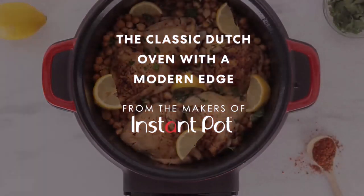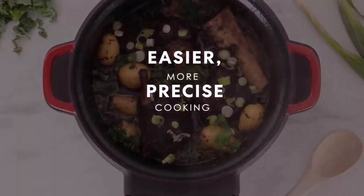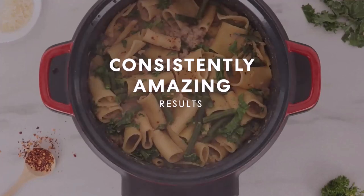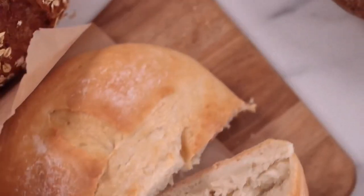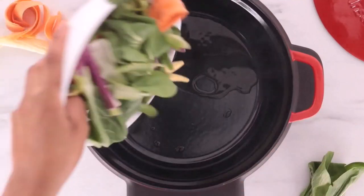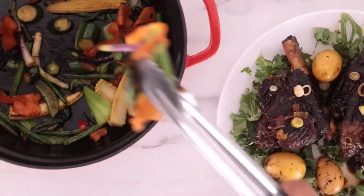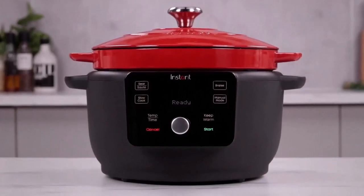Number five: the Instant Pot Dutch Oven. The Instant Precision 6-quart Dutch Oven, from the company that gave us the Instant Pot multi-cooker, is an unusual slow cooker. Rather than a ceramic crock or a metal pot, the insert is a covered enameled cast iron pan. When removed from the base, it looks just like a traditional Dutch oven and makes a great serving piece. The appliance has an LCD screen and a button to control the functions. Rather than high or low slow cook settings, a manual mode lets you choose the precise cooking temperature. There's also a braise program which browns food and then lowers the temperature for simmering.